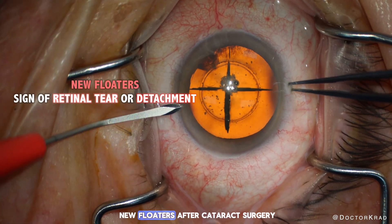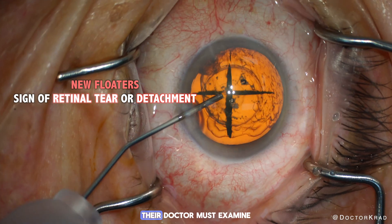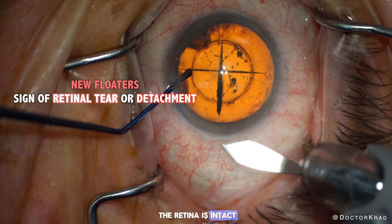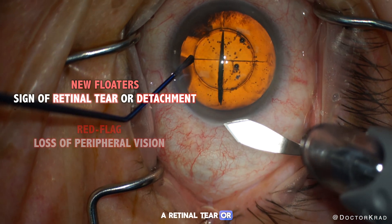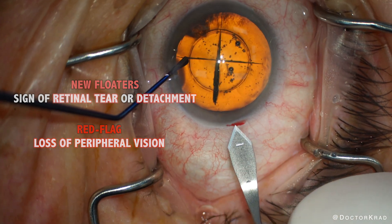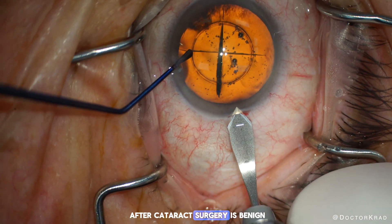If a patient sees new floaters after cataract surgery, their doctor must examine the retina to make sure that the retina is intact. A retinal tear or detachment needs to be ruled out. However, most of the time the cause of floaters after cataract surgery is benign.